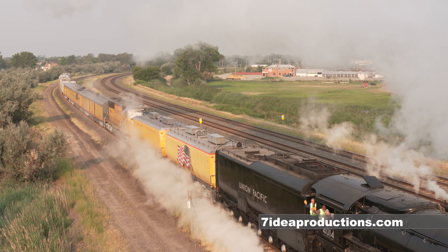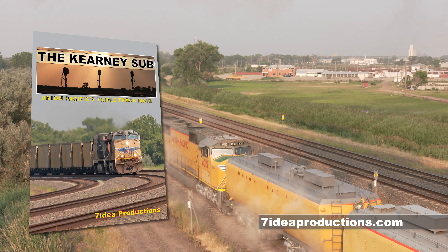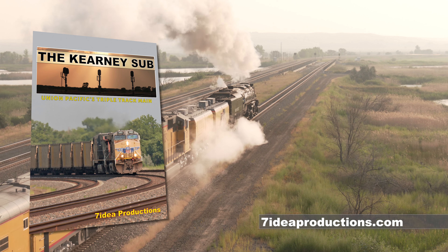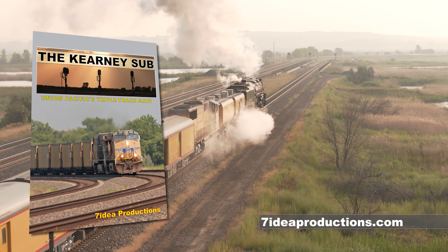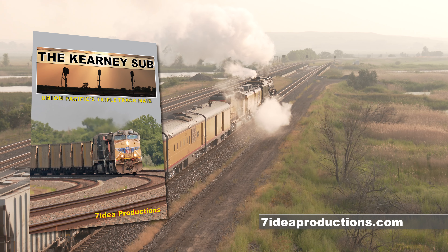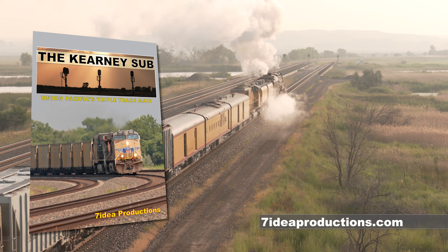You have been watching an excerpt from The Kearney Sub, Union Pacific's Triple Track Main, available on DVD, high-definition Blu-ray, and 4K digital download by logging on to 7ideaproductions.com. There is a link in the description below. If you enjoy programs like this, be sure to hit that like button and subscribe to watch more videos added weekly. As always, until next time, thanks for watching.